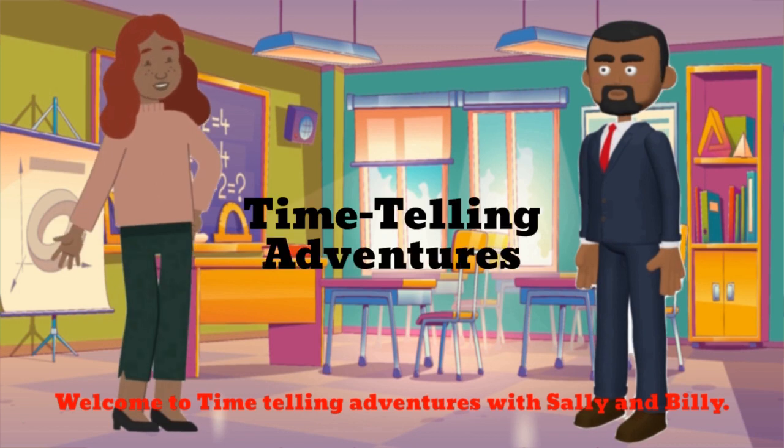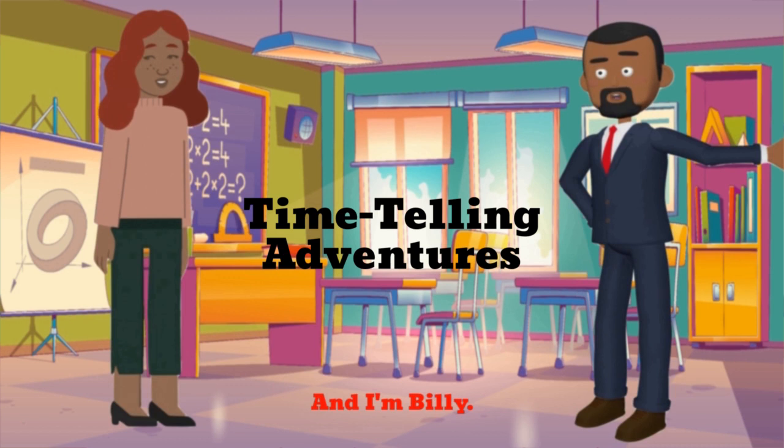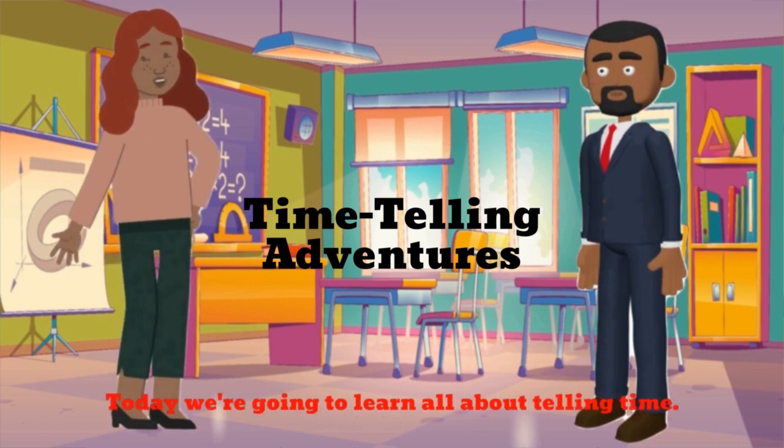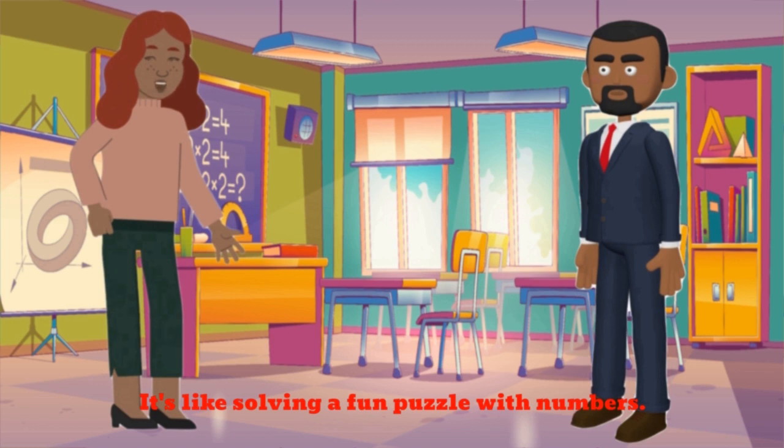Welcome to Time Telling Adventures with Sally and Billy. I'm Sally. And I'm Billy. Today, we're going to learn all about telling time. It's like solving a fun puzzle with numbers.